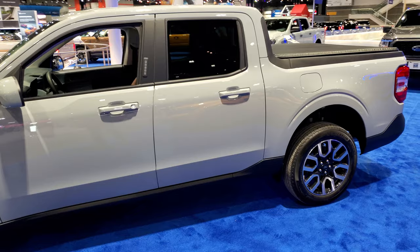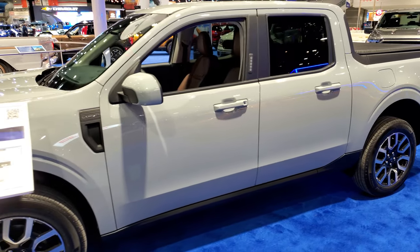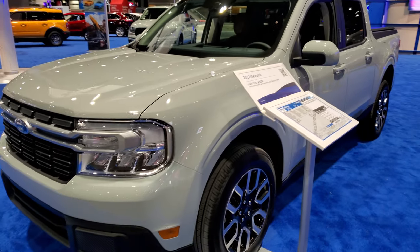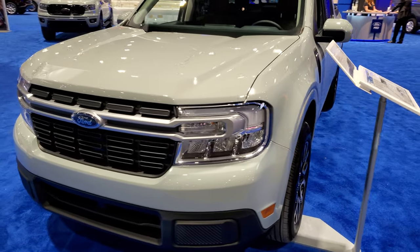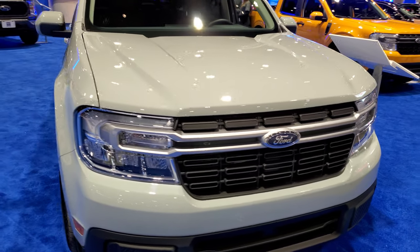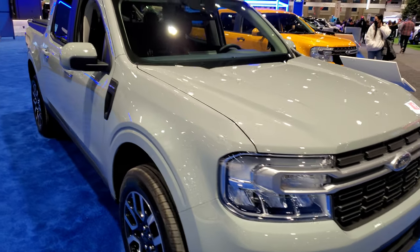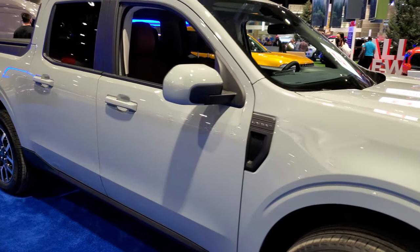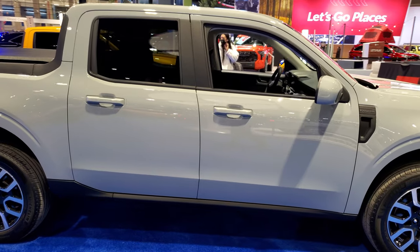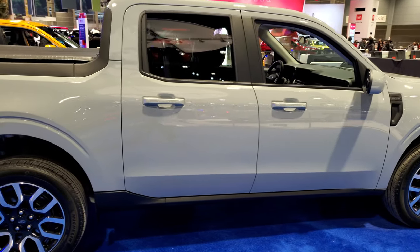Kind of the surprise vehicle of the year last year — came out of nowhere. I don't think they were expecting a lot out of this truck, but it created quite a stir. The base price on one of these is just under $20,000 brand new, which I think enticed a lot of people who maybe weren't in the truck market but now could be.